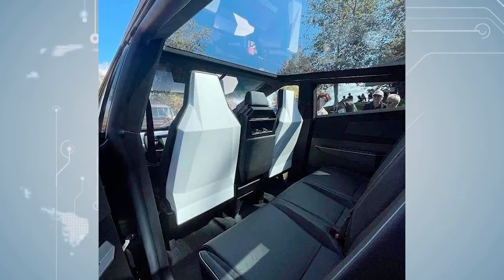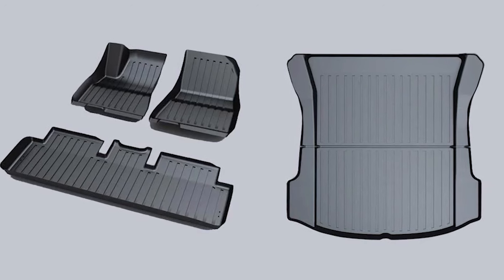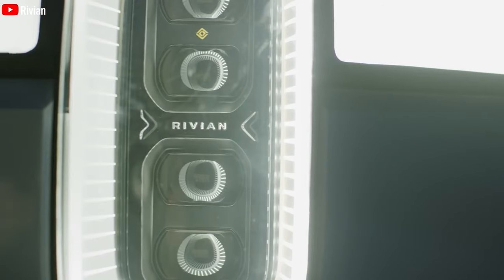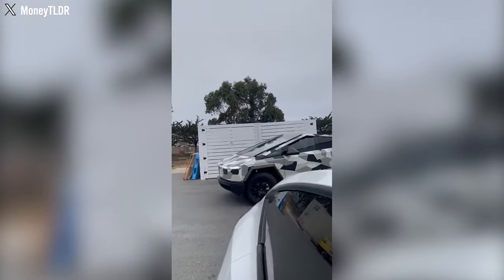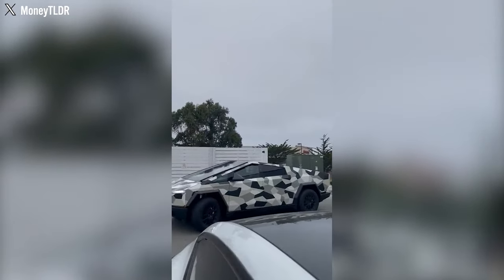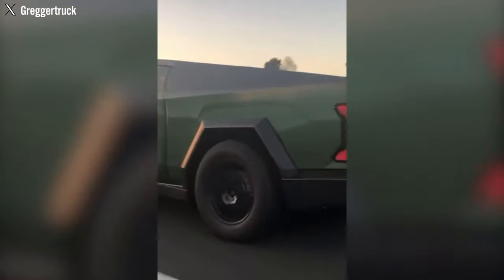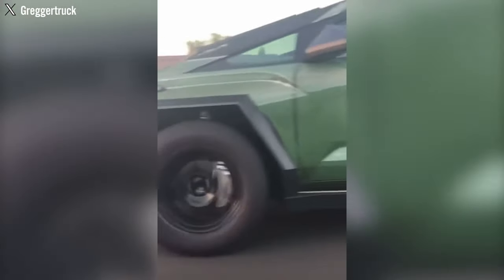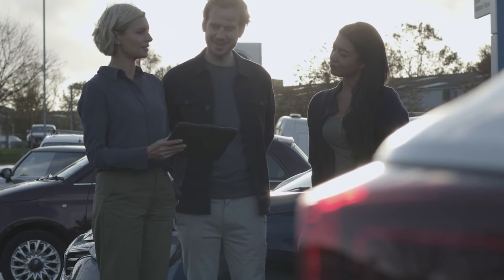Tesla has added convenience-enhancing features to the latest Cybertruck, including a tonneau cover operable through the Tesla app or the main control unit, enhancing cargo-carrying capacity. The interior of the performance model offers enhanced seating comfort and floor mats similar to those in other Tesla models, departing from the rubber mats commonly found in other off-road vehicles, while the Cybertruck retains traditional design elements of a modern pickup truck.